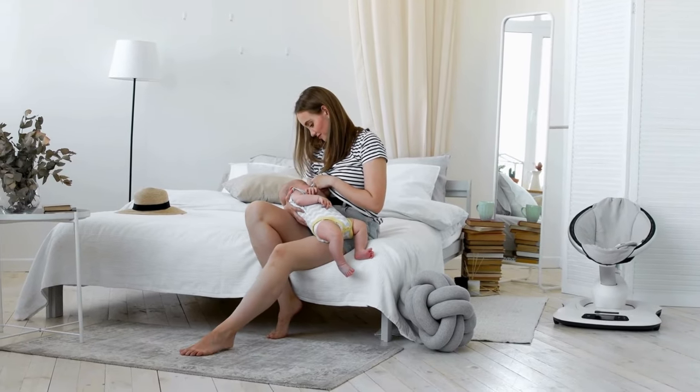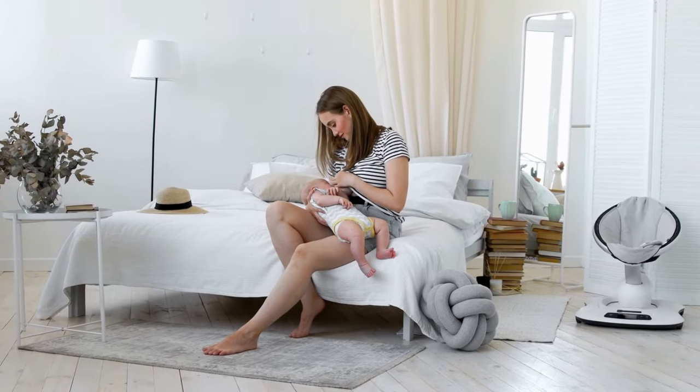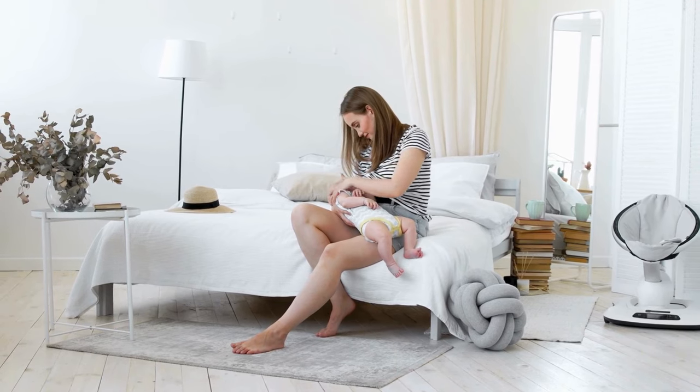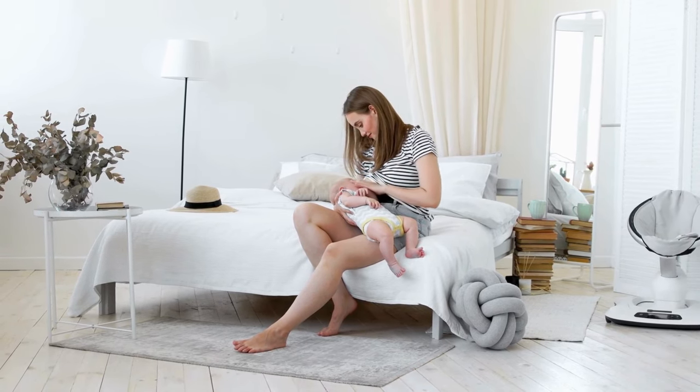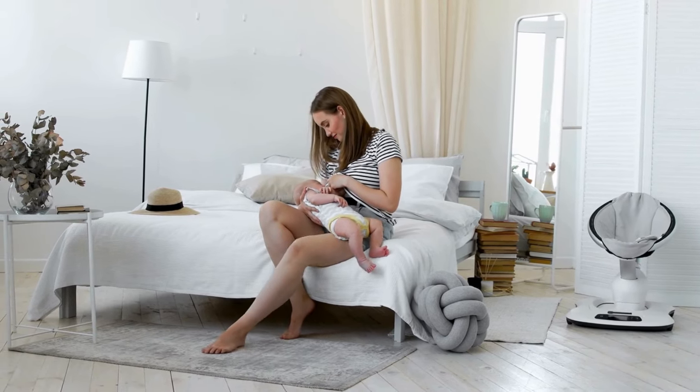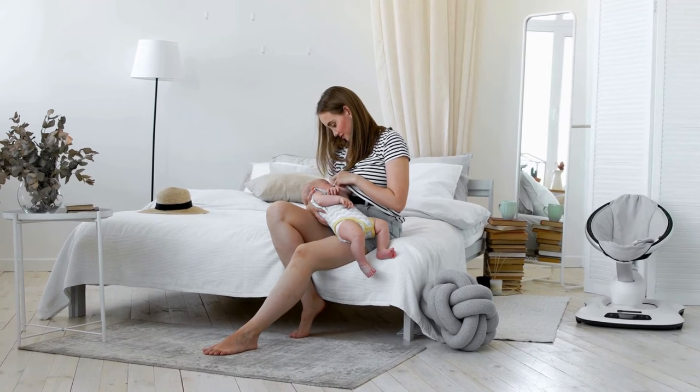Breastfeeding is a beautiful journey, but it can come with its challenges, including concerns about milk supply. The good news is that there are numerous strategies to boost lactation and ensure an abundant milk flow. Let's delve into some actionable tips for increasing breast milk supply.